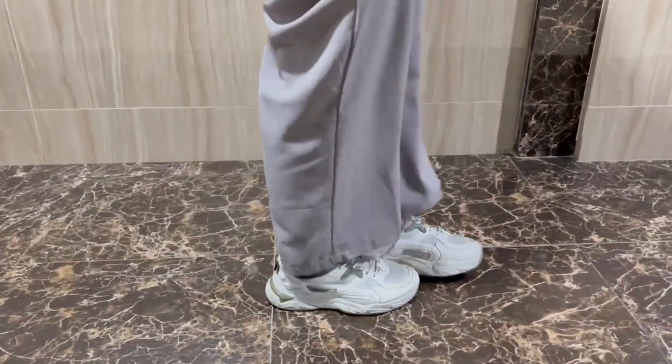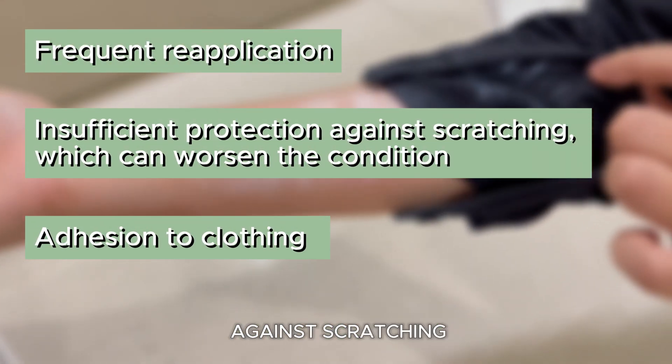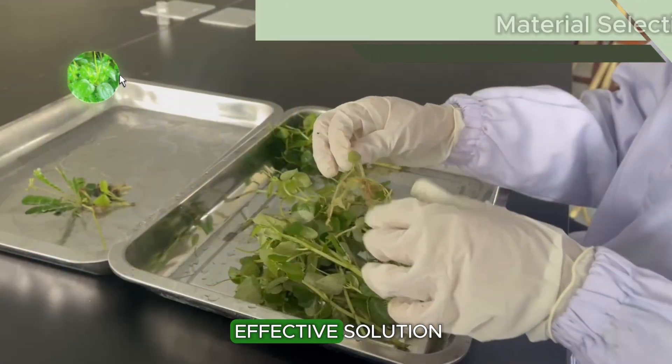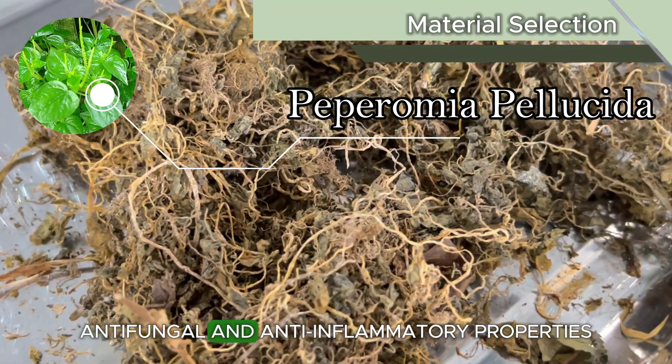Nowadays, antifungal ointments often stick to clothing, need frequent reapplication, and fail to protect against scratching. Amid these challenges, Pefitenderm offers an effective solution, derived from Peperomia pellucida, an underutilized plant in Indonesia, with proven antifungal and anti-inflammatory properties.